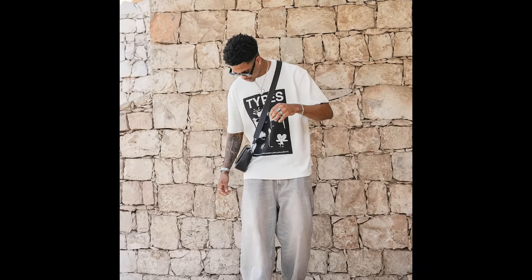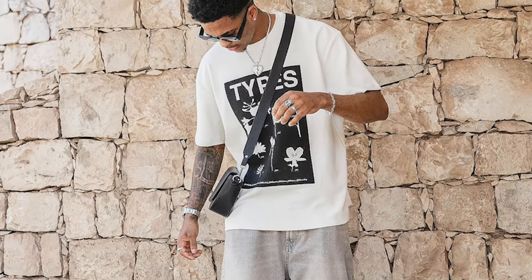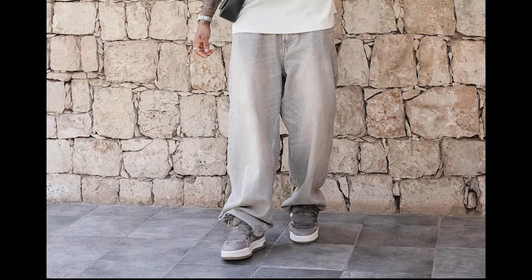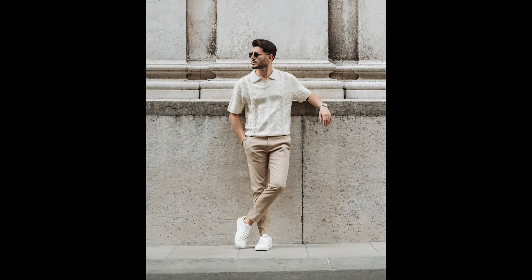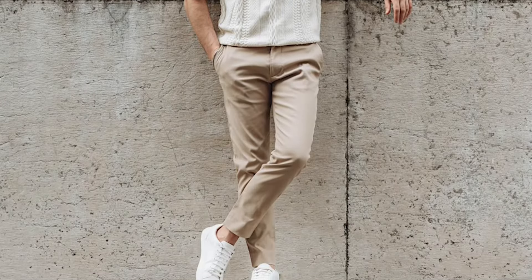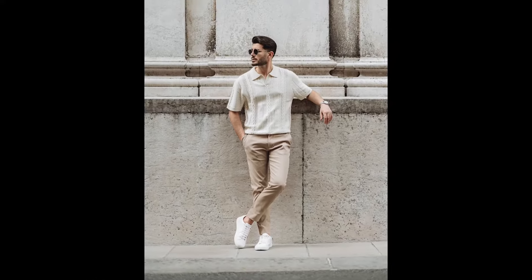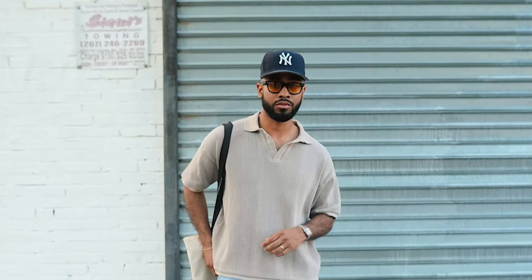Next you can try a white t-shirt with blue jeans and black sneakers. Next you can try a white printed polo t-shirt with tan pants and white sneakers. Next you can try a green and white striped polo t-shirt with white pants and white sneakers.